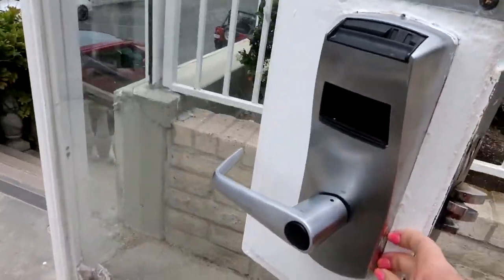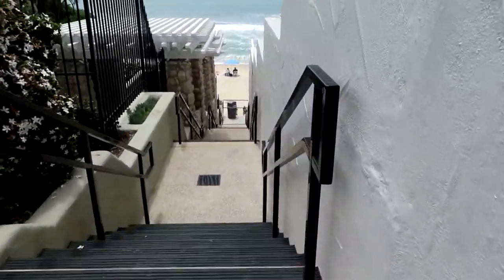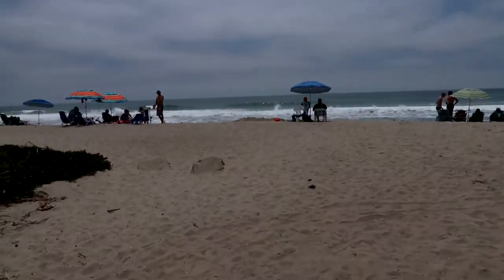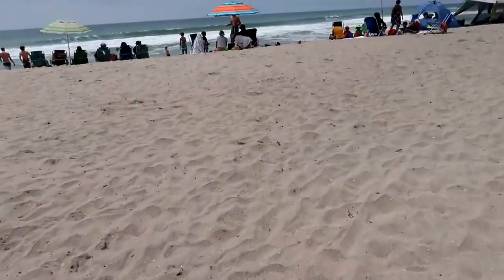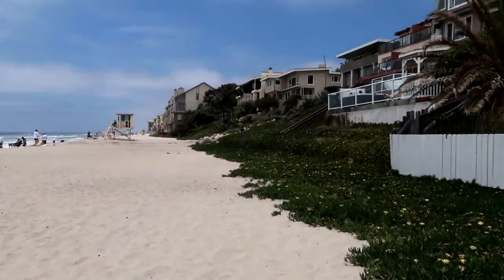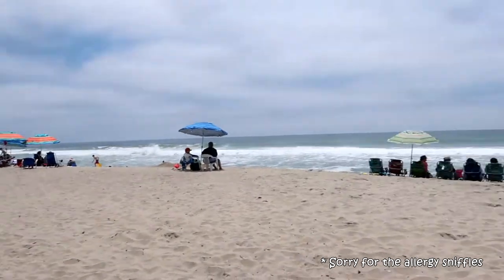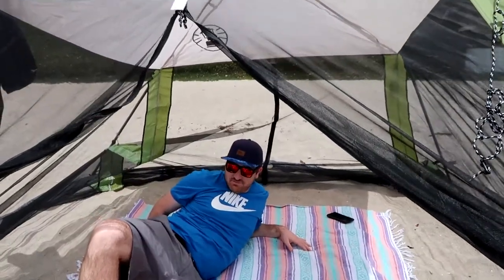You do need a key to get back in once you go out. Here we are — feet in the sand in less than two or three minutes! How cool. It's beautiful here. Logan's got his little tent set up.